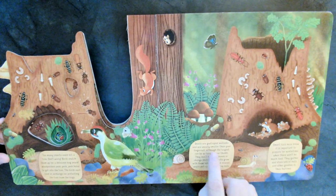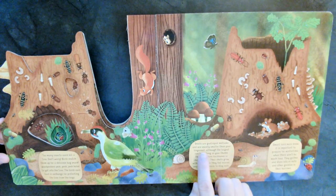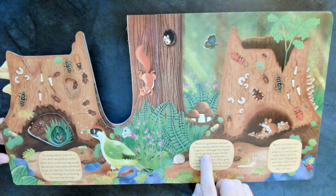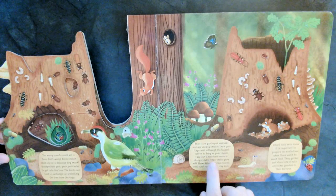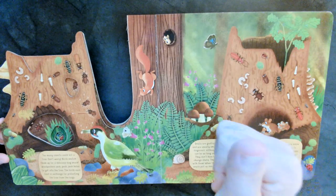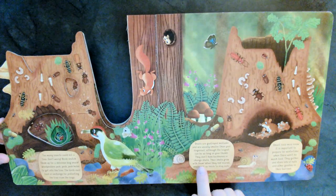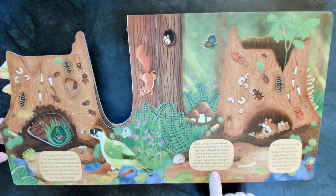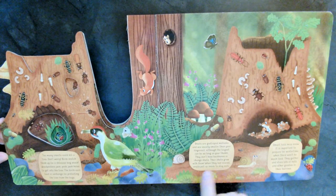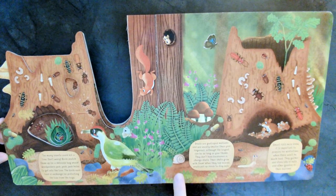Snails are gastropod mollusks, and usually smaller than your fingernail, although the largest can be as long as your thumb. They don't have backbones, and their shells grow with them. When they feel scared, snails pull up inside to stay safe — all snuggly in their shell, like a turtle.